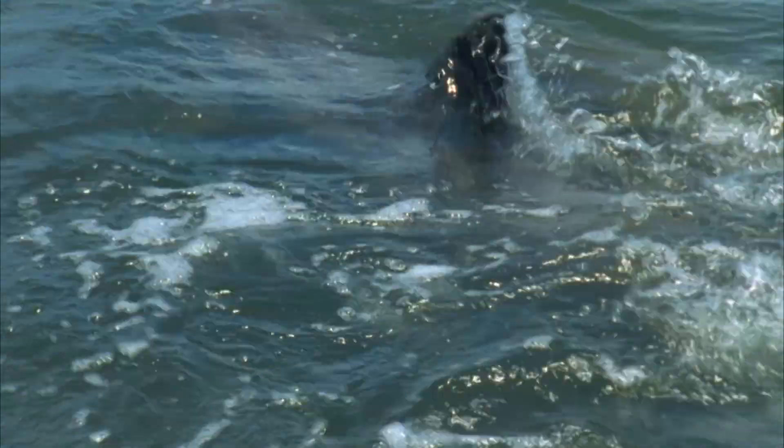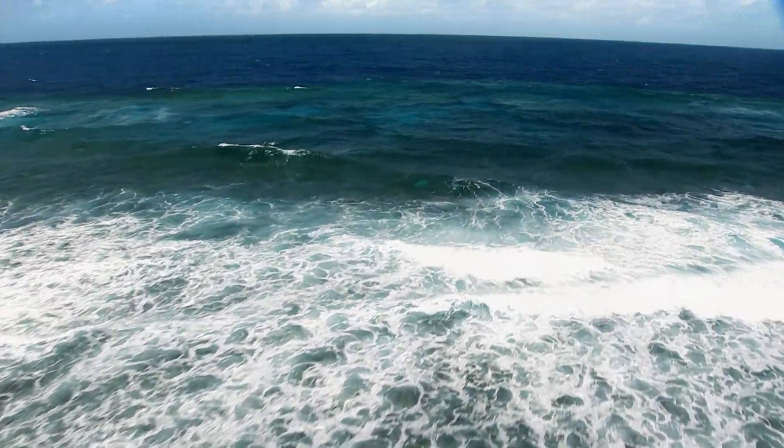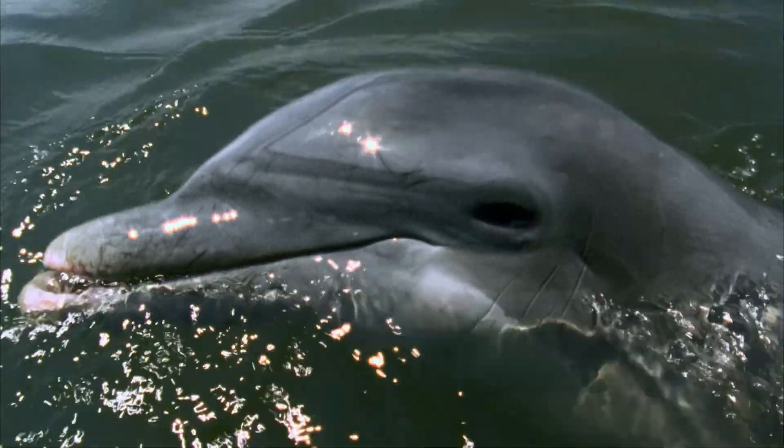So, today's episode will be about dolphins? Well, this episode won't just be about dolphins. It's about many different animal friends living in the water. We'll take a peek at them and see how they live under the water.